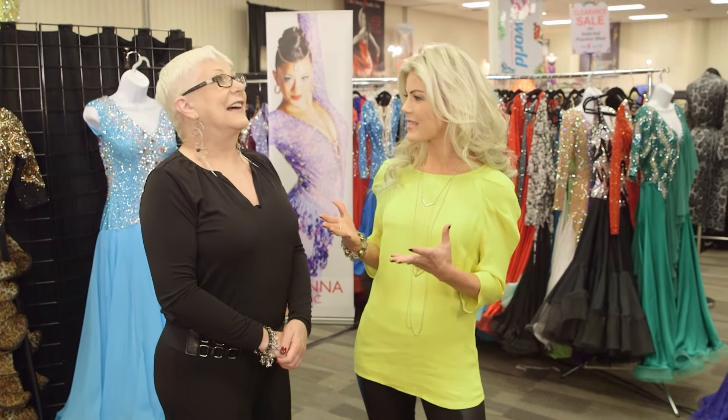And you customize each one. Yeah, we usually do it for the individual — trying to figure out what she likes about her body, what she doesn't. Let's emphasize the positive and take away from the negative. We're girls, we all have them.